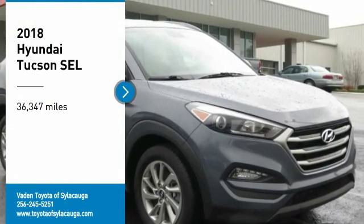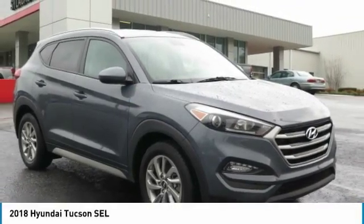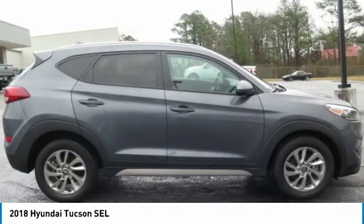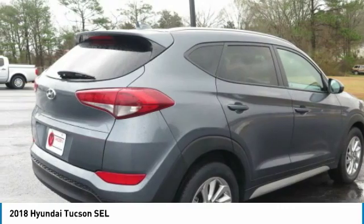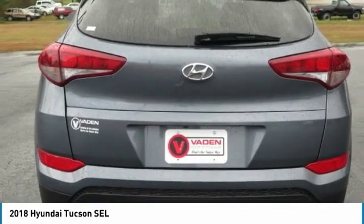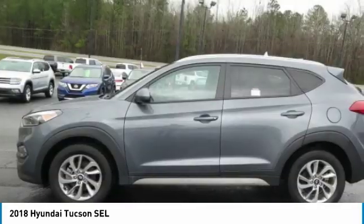We are pleased to show you the 2018 Hyundai Tucson. The Hyundai Tucson is Hyundai's first CUV to be designed in Europe. Tucson takes the boxy utility vehicle and transforms it with flowing curves, graceful lines and style to spare — it's the future of the crossover.